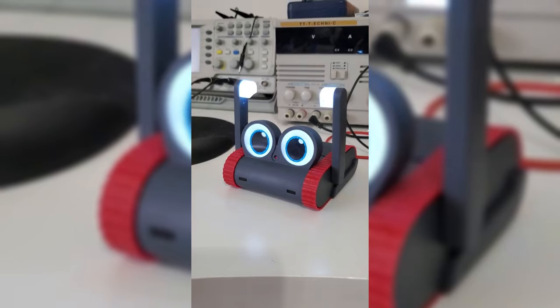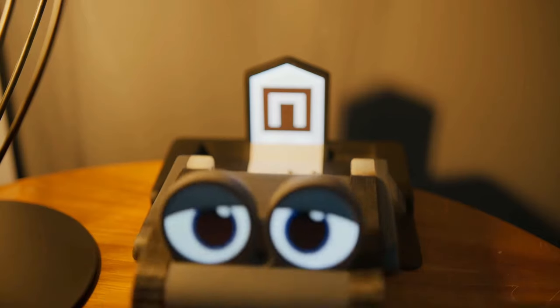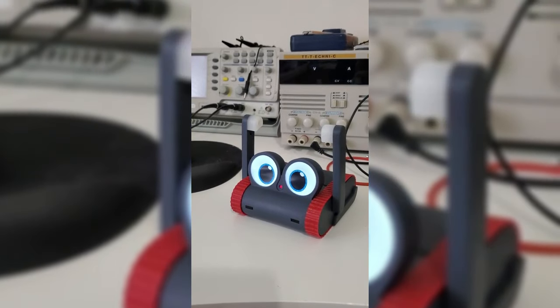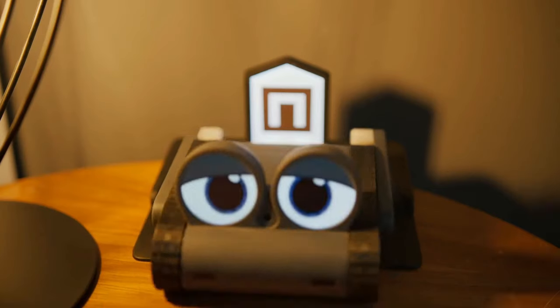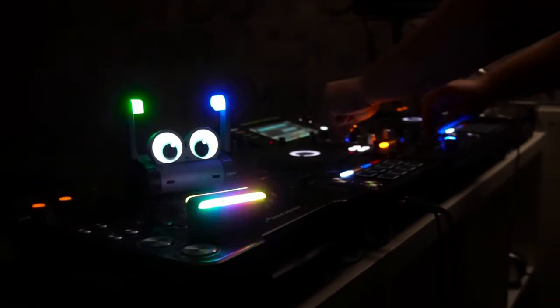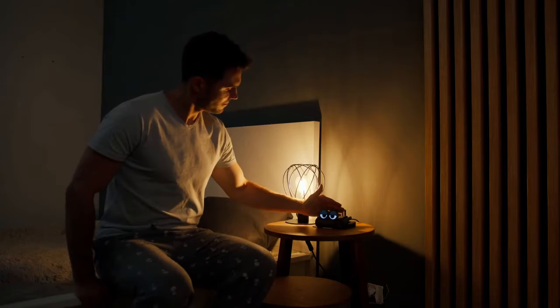When the day draws to a close, Dolly retreats to its charging station, ready to rest and recharge for the adventures that lie ahead. Standing at just 2.67 inches tall, Dolly may be small in stature, but its impact is immeasurable. With its twinkling eyes and infectious enthusiasm, Dolly invites you to rediscover the magic of friendship and the beauty of the world around you. With the Dolly robot companion by your side, every day is an opportunity for wonder, connection, and endless possibility. Join us on this remarkable journey, and let Dolly show you a world where dreams are realized and memories are made to last a lifetime.